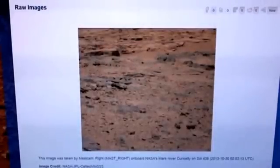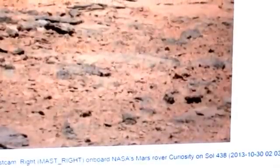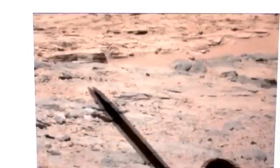Well hello everybody, this is Roger in Kansas City, and here we are back on Mars seeing what Curiosity has been up to. This isn't so recent — this is from last October, October 30th of 2013, Sol 438, day 438 for the rover. We're going to take a look at this picture and I have some very good detailed close-ups of just one quarter of this picture — the top left quarter.